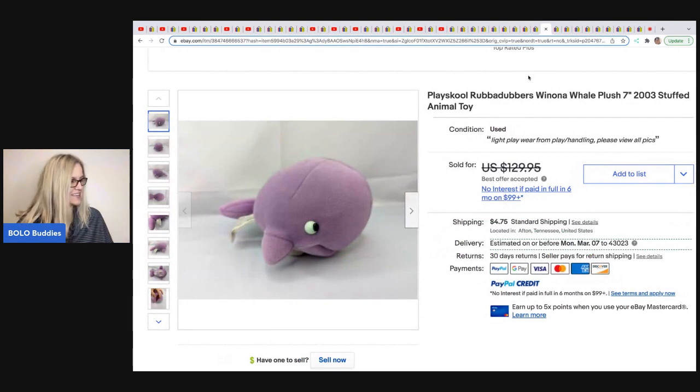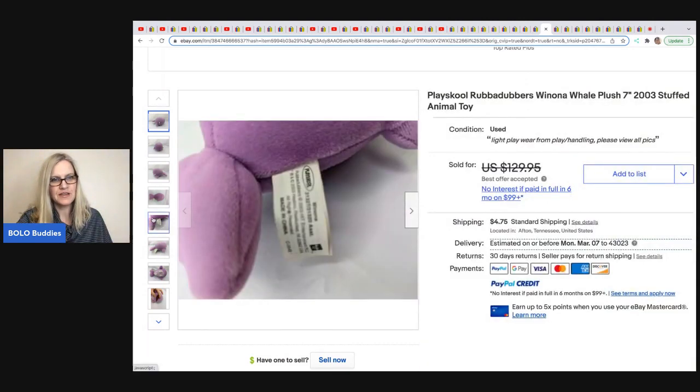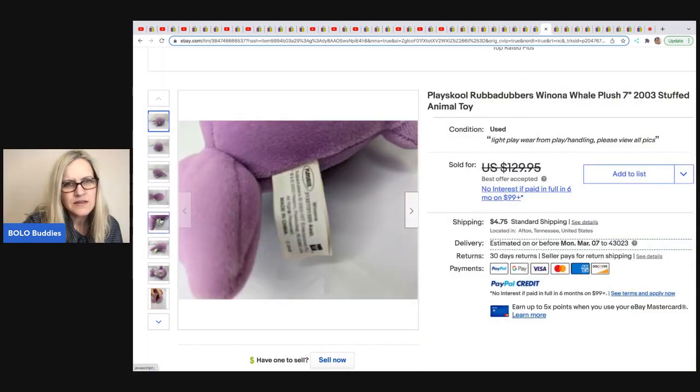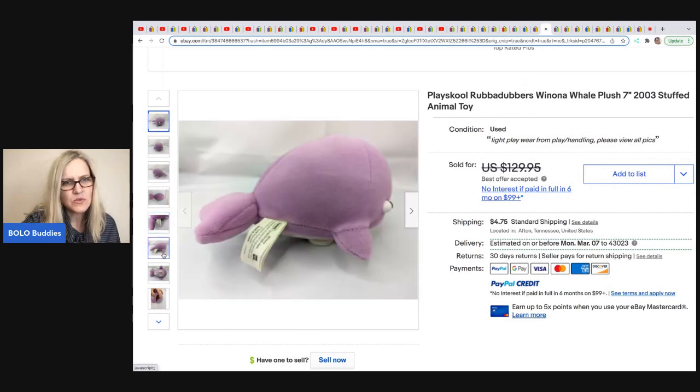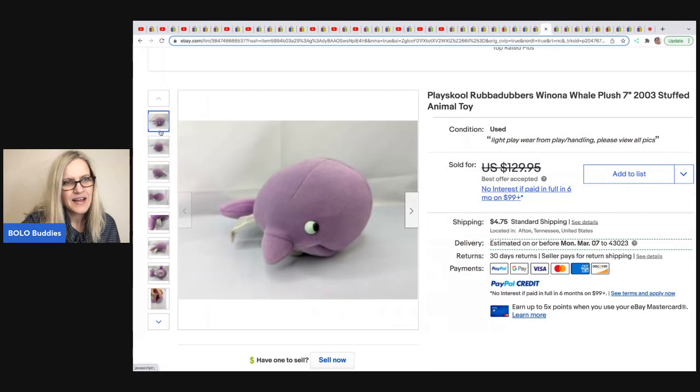This one is from The Rebel Reseller. It's a Rub-a-Dubbers Wyona Whale plush from 2003 by Playskool. She sold it the same day for $100 and got it at a Habitat resale store for $2.